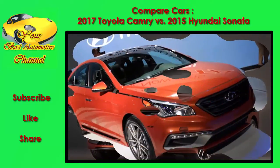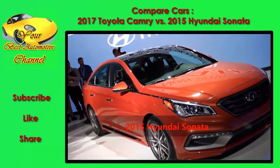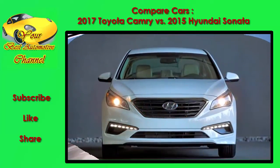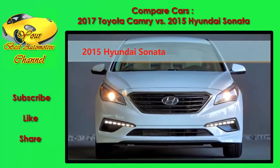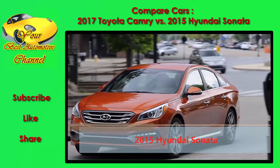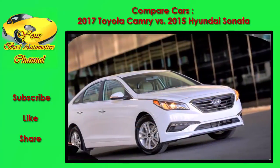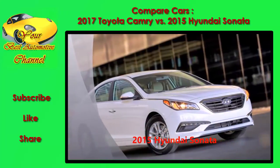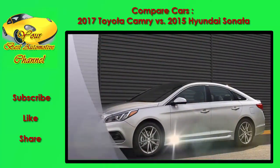The Sonata is also offered in a unique Eco model that packs a special 1.6-liter turbo four and seven-speed dual-clutch transmission. Neither of these models are handling champs — if performance and sporty road manners are important, you're probably best off looking at a rival like the Mazda6 or Ford Fusion. But both models ride extraordinarily well.